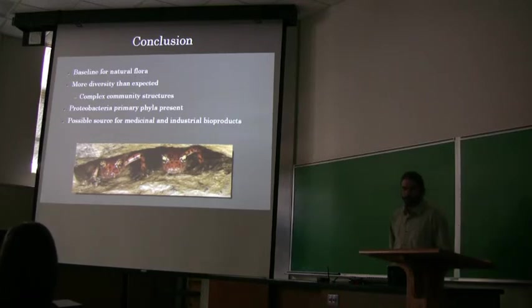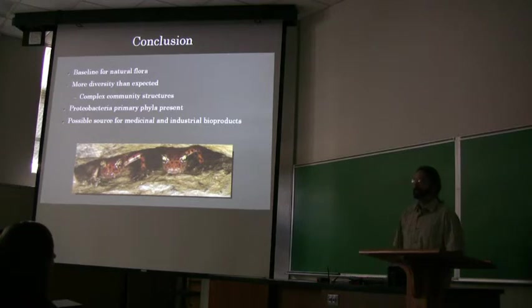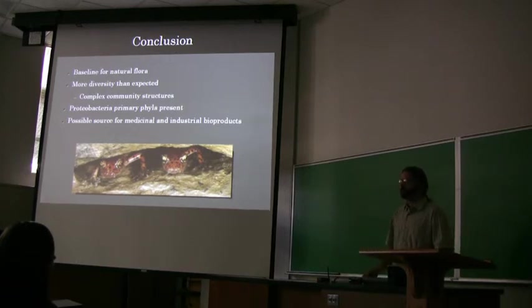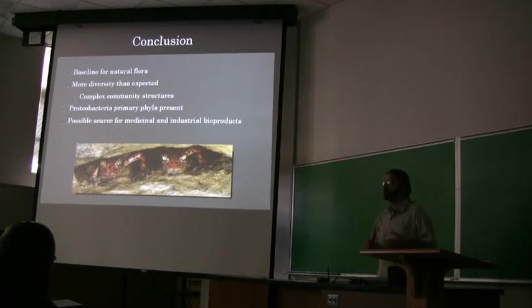It also showed the possibility for medicinal and industrial byproducts. These molecular techniques can be easily used as a pre-screening method before coming back with culture-based techniques. If you're trying to culture all these bacteria, there are several different media that can be used. If you see what could be a specific species or genus of interest through these molecular-based techniques, then you can take a specific media to grow that species and cut out a lot of the guesswork in trying to grow them and study them for these other properties.